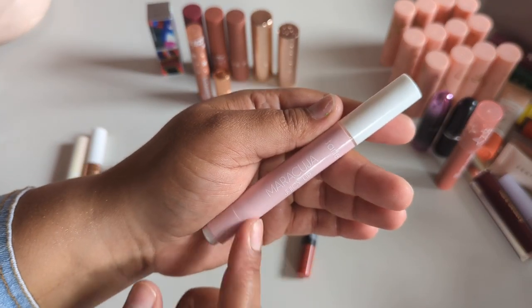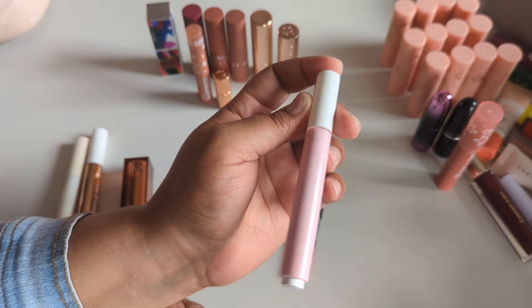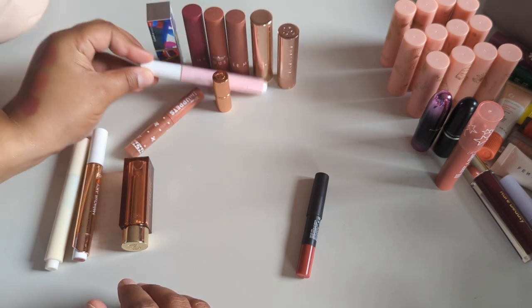I'm definitely keeping my Tarte Maracuja juicy lip pump in Clear. I love this every time — a friend I was wearing it around asked what I was wearing and went and bought it herself, and my sister borrowed it and said it was the best one I'd ever let her borrow. It's so good.